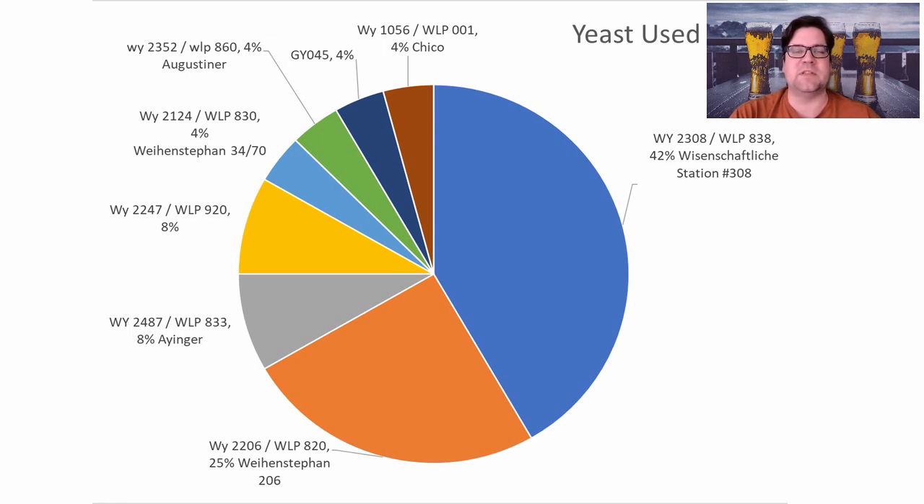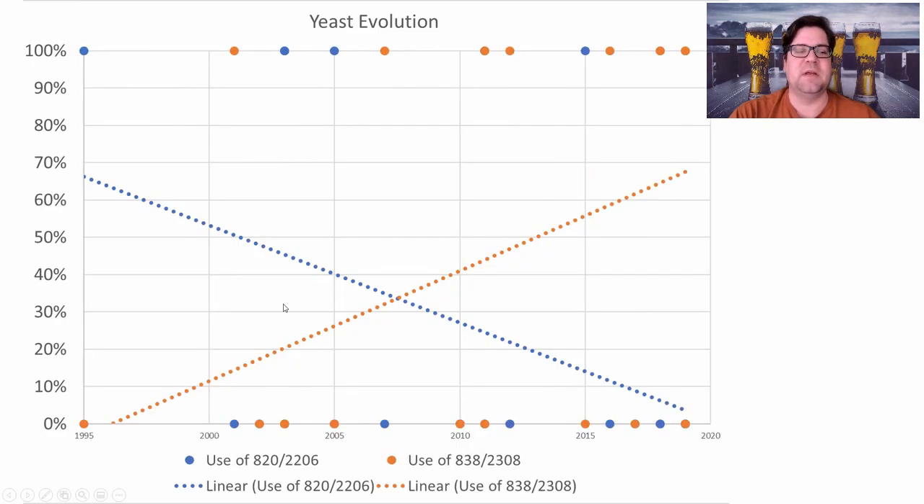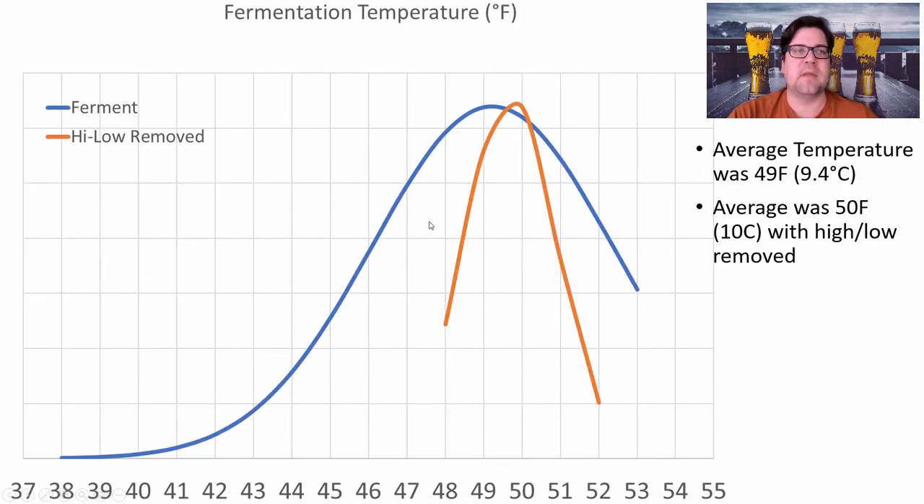For yeast, surprisingly WY838 (Southern German Lager) was the most prominent for this style, followed by WY820, with a host of other German and even American yeasts used. My recommendation is to use WY838. Looking at evolution, WY820/WY2206 (Oktoberfest strain) is declining while WY838 is trending strongly upward as the winning choice.